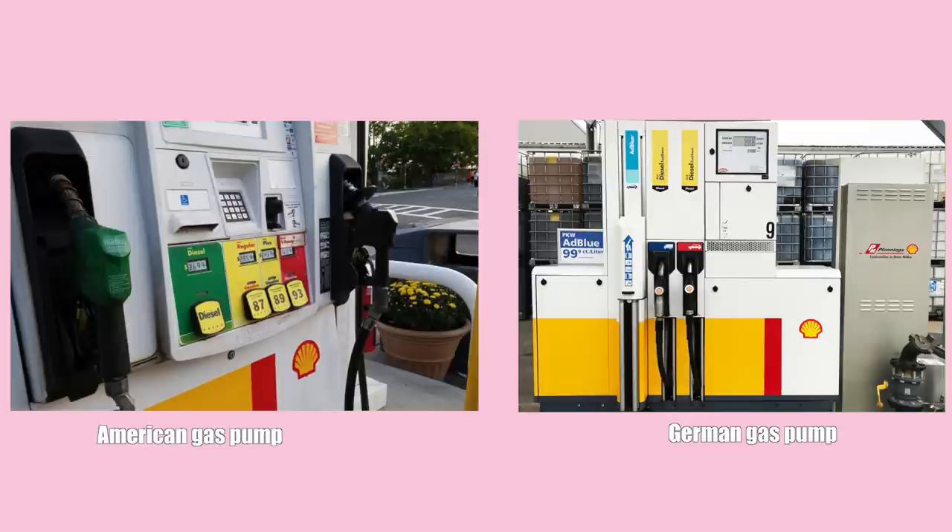The next point is something I've talked about before: you can pay for your gas after you pump. In the United States you usually pay beforehand — put your card in the machine and pump, or go in and tell the cashier to put $20 on pump one. A lot of people asked how you know how much you need, and the truth is you don't — you just guess. I think the German method makes more sense because of that.